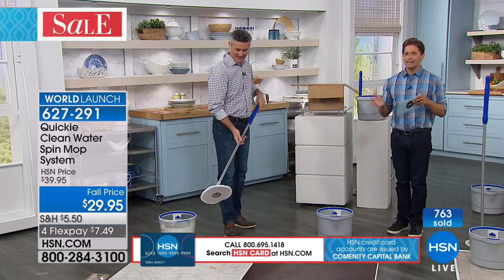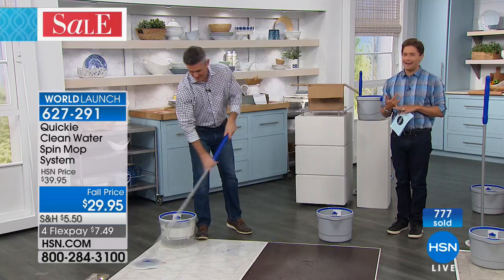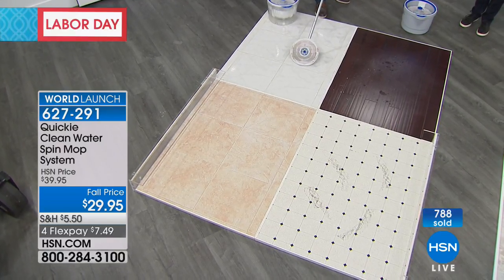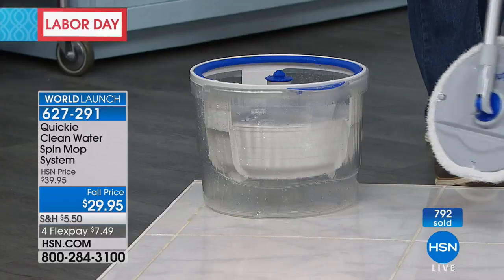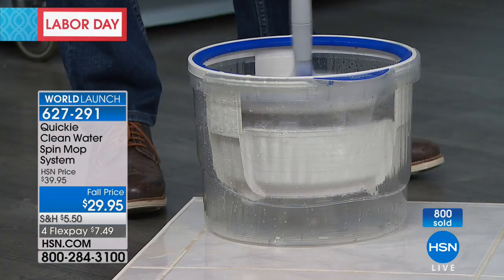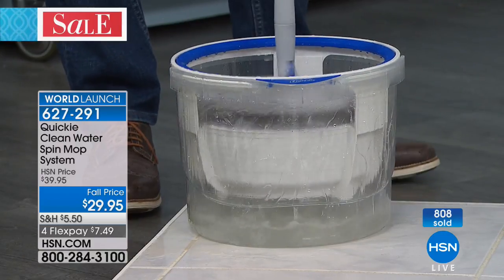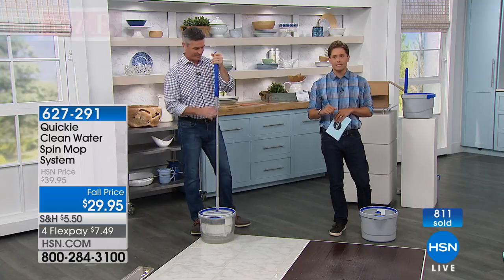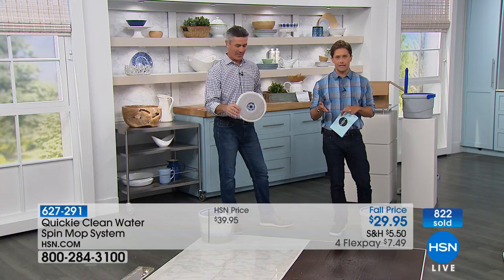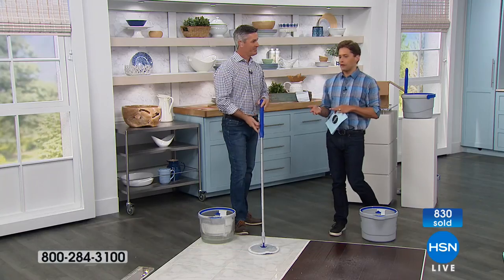We've got about four minutes left. This is the world launch of this product. You may find it on that big A website, but you cannot actually order it and have it sent to you. When it becomes available in two months, it will be $10 more expensive and will not come with three pads — only one. Right now it's Labor Day weekend, so we're doing great FlexPay at $7.50. If you don't have an HSN card yet, you could get the Quickie for free — if you sign up for an HSN credit card for Labor Day weekend, your Quickie clean water mop system will ship for free because we're offering up to $40 in savings on your first single item purchase when you sign up.